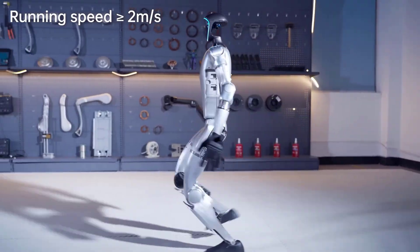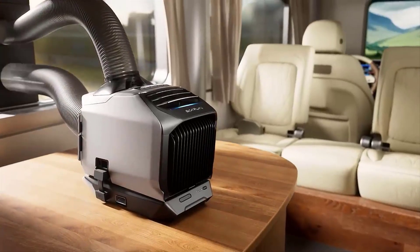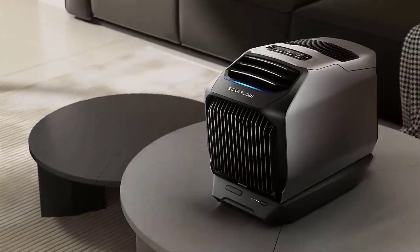Whether you're a tech enthusiast, a sustainability advocate, or simply someone who loves to stay ahead of the curve, these inventions promise to enhance how we live, work, and play.